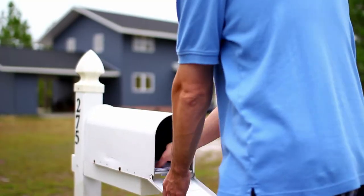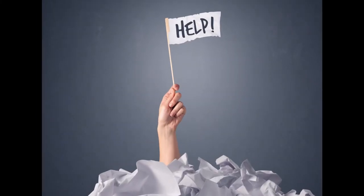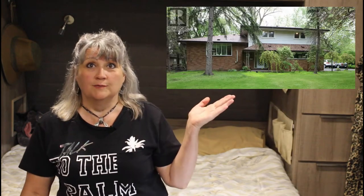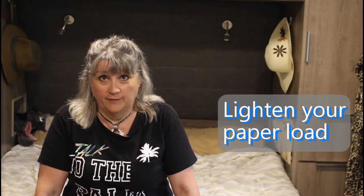Paper, paper, and more paper. It comes in the mail, it collects in piles, and it seems to multiply. Not only that, but put it all together and it is darn heavy. When we moved from our four-bedroom sticks and bricks home into our 22-foot home on wheels, we had to find ways to lighten our load in so many ways. In this video I'm going to share some tips on how to lighten your paper load.